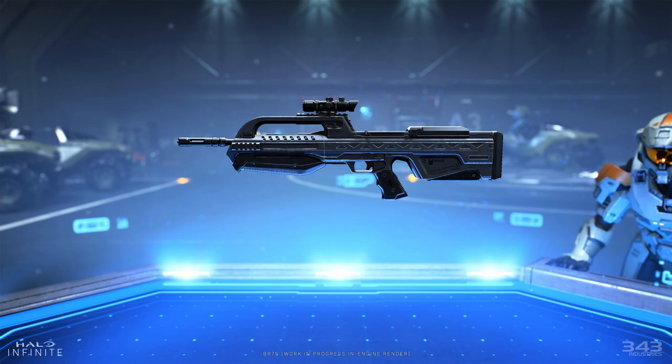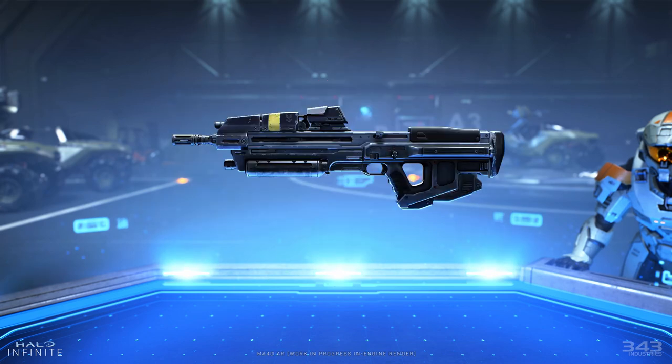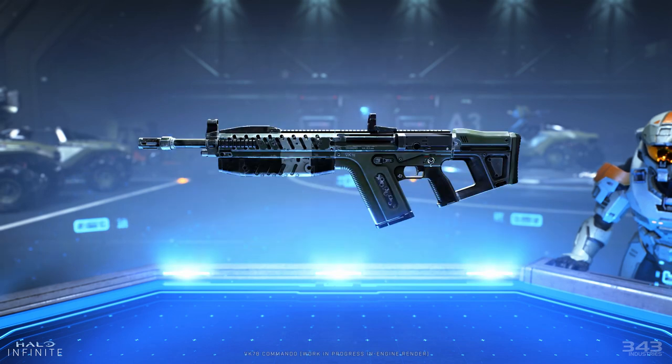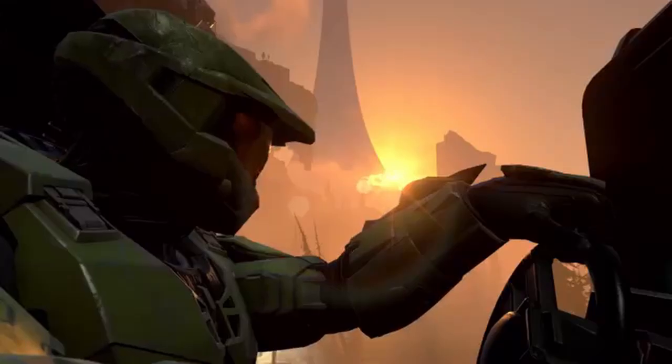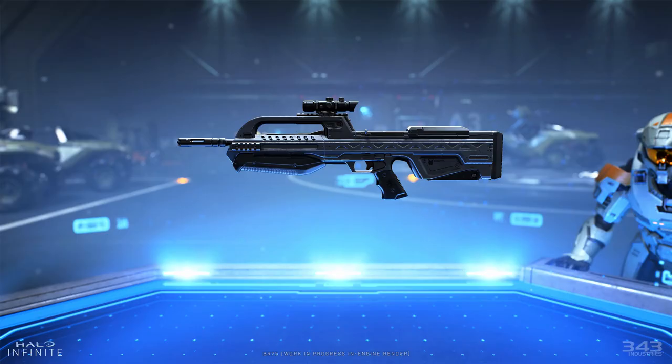The reason why I believe weapon customization will be a thing is simply because of what we saw in the images. More than ever, we're seeing more detail on weapons because of the Slip Space engine and next-gen capabilities. The weapon models look increasingly detailed, and when we look at the Battle Rifle, the railings on the left side are much more emphasized than ever before — that area looks like where a laser pointer could go, a potential stabilizer like they had on assault rifles in Halo 5, or where a variety of different scopes could be placed.